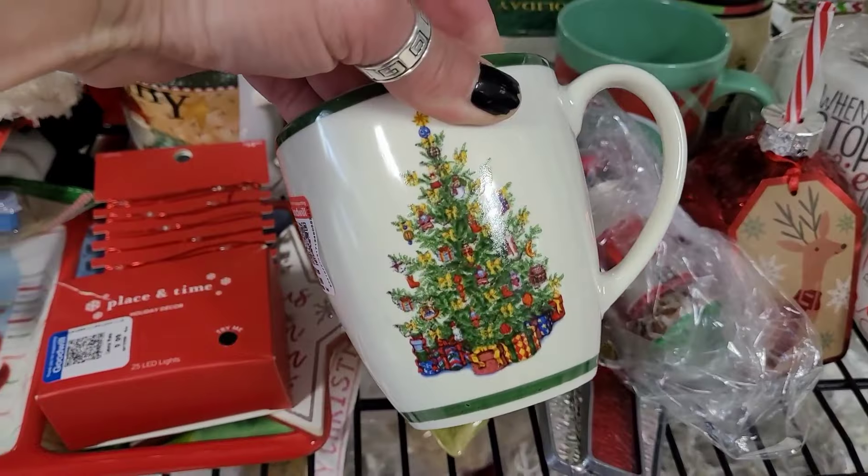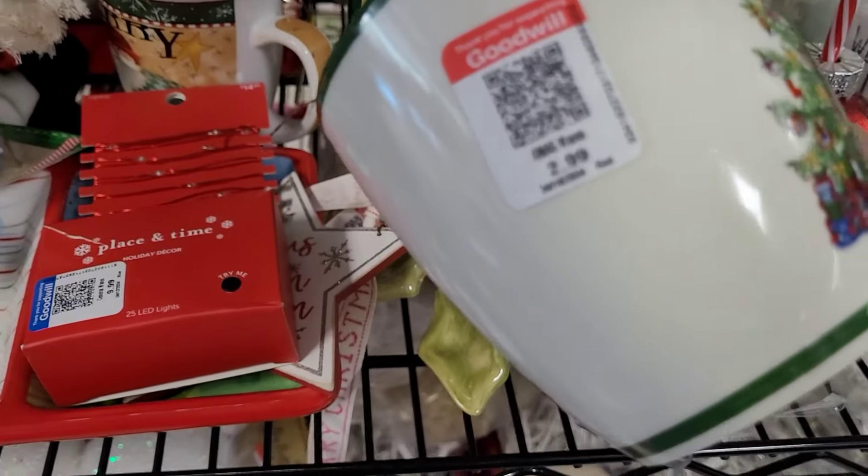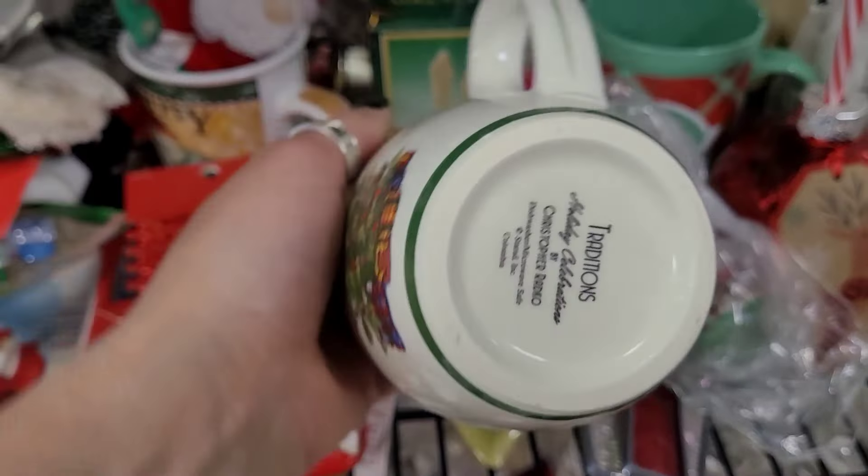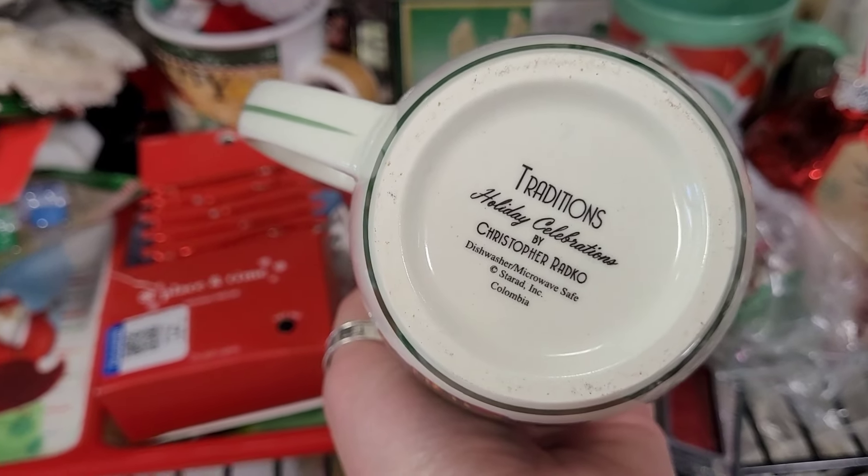They just had Christmas stuff galore — stuff everywhere. I shouldn't say all of it, but there were a few really neat items and definitely a good selection overall.